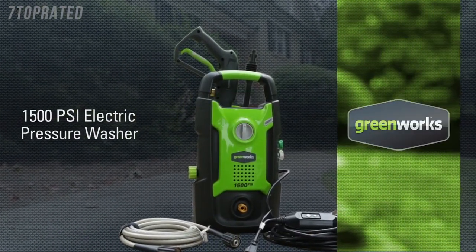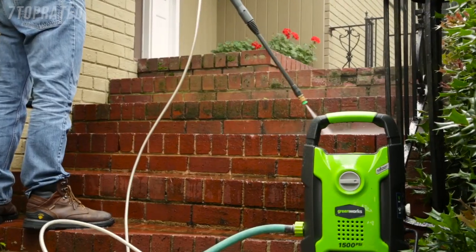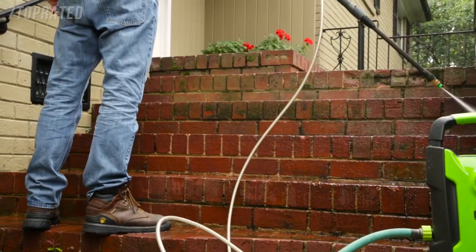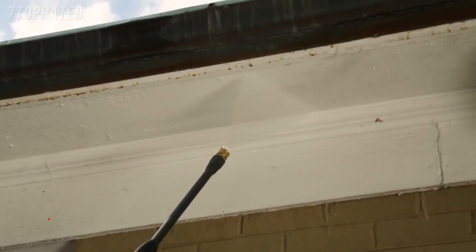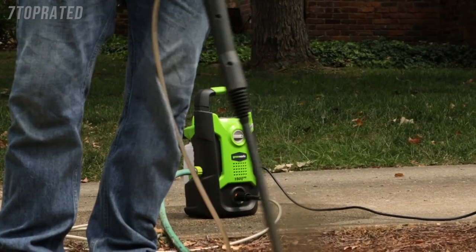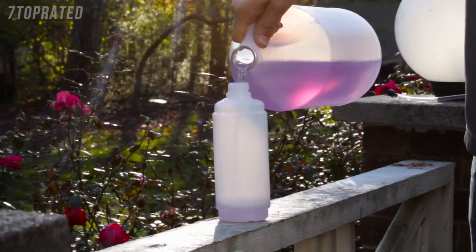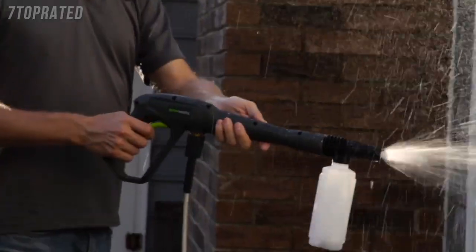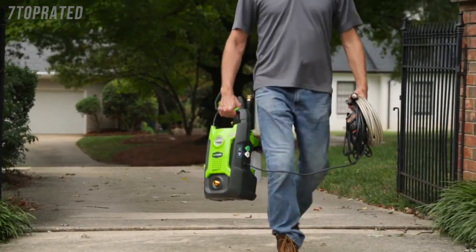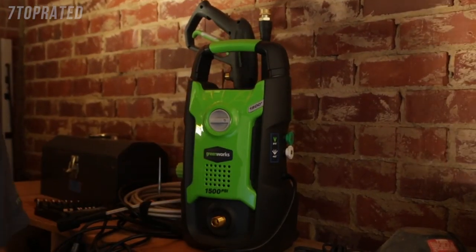Introducing the 13-amp 1500 PSI electric pressure washer from Greenworks Tools. With the 13-amp universal motor, harness the cleaning power of water at 1,500 pounds per square inch at a flow rate of 1.2 gallons per minute. With the quick-connect nozzles, easily switch between the 25 and 40-degree tips. Clean all around the house thanks to the 35-foot long GFCI electric cable. Operate the washer in either vertical or horizontal position. Fill the detergent tank with pressure washer-formulated soap to wash away tough stains, and the 20-foot reinforced non-marring hose prevents wear and tear while leaving no scuff marks. The compact and lightweight design makes it conveniently portable. With a 1-year warranty and Pressure Washer Manufacturers Association certification, the Greenworks 1500 PSI pressure washer promises to deliver where and when it counts.